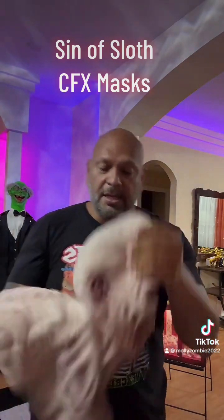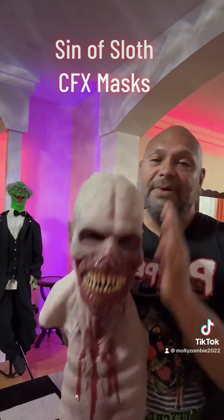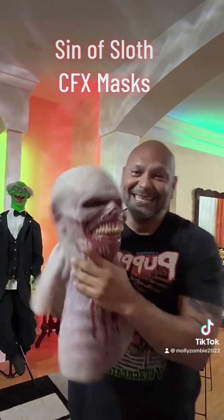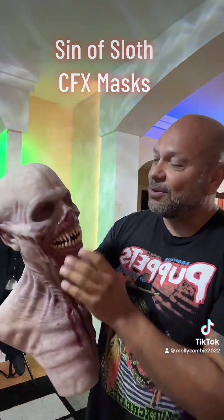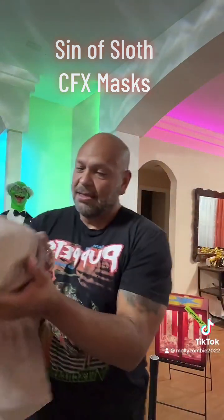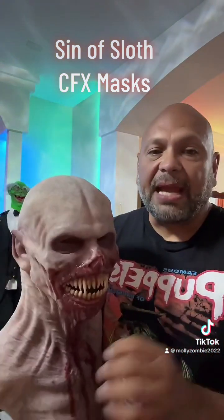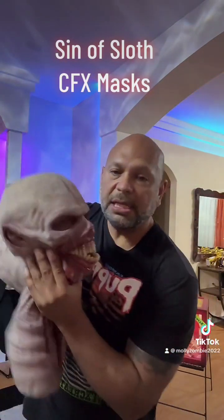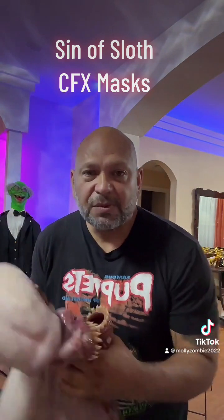There you go, and it's off. These things are badass — I'm so excited, this is gonna be amazing. I can't wait to go to some costume contests with Molly in this. You can get these at CFX Composite Effects Mask — all their social media is there.